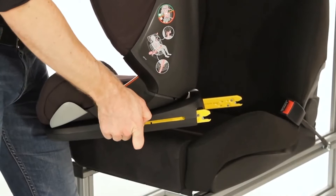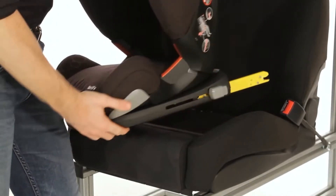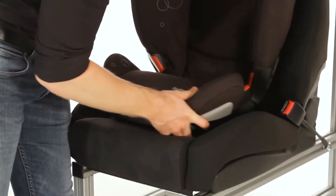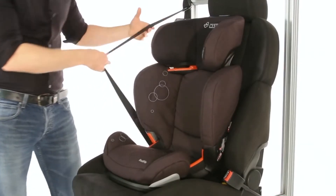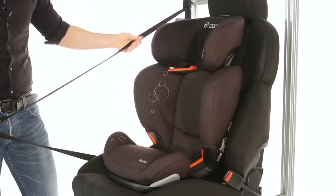To fit, simply extend your Isofix bars and clip onto the Isofix attachments on the back of the seat of the car. Then extend a length of belt, ensuring there are no twists.